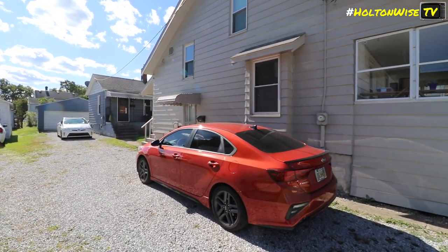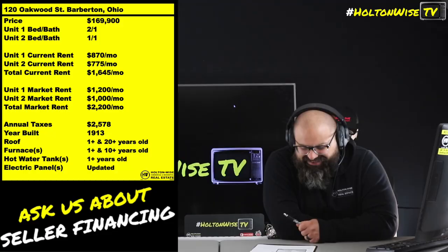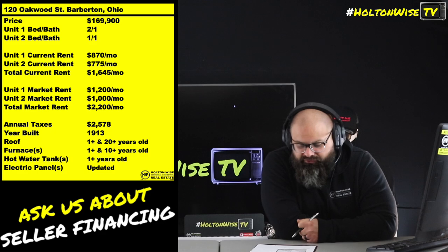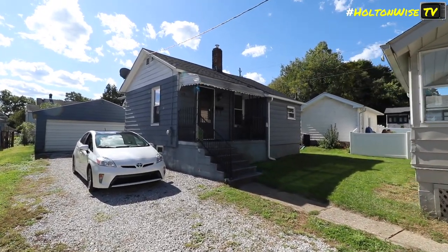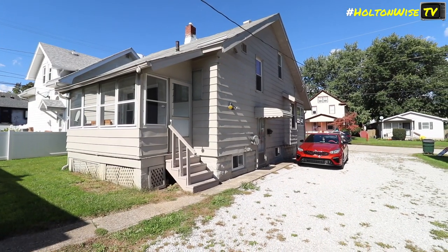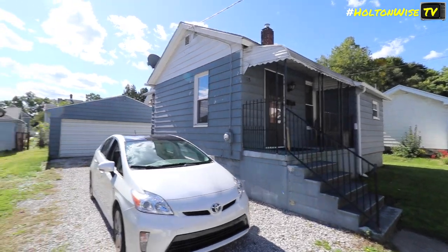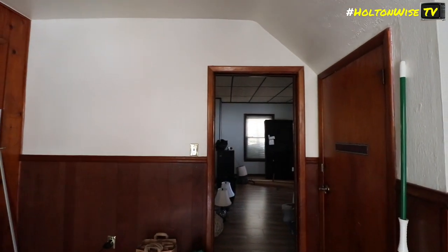And then in the backyard there is a little one-bedroom house. Again, criminally under-rented at $775, but that should be bringing home a cool grand. So in reality, you should be getting $2,200 a month in a very stable neighborhood. This is pretty sweet because both of these are separate single-family dwellings — it's kind of like getting a multifamily building like a duplex, but you also get the benefits of a single-family house. You don't have two tenants literally on top of each other. Big opportunity here.